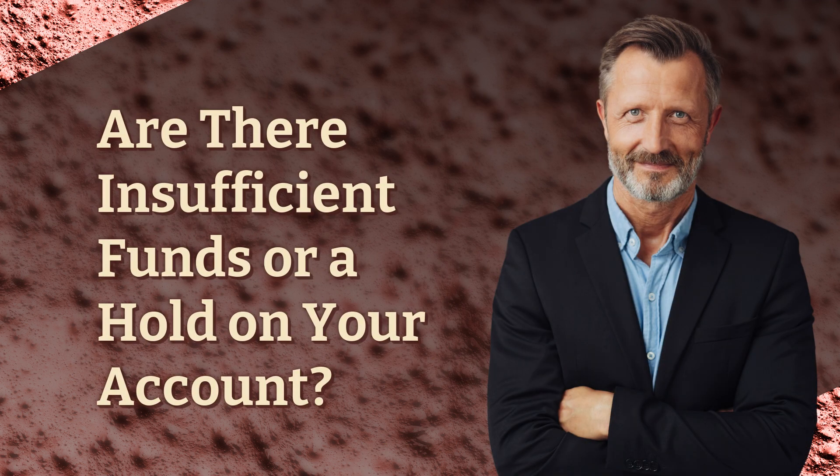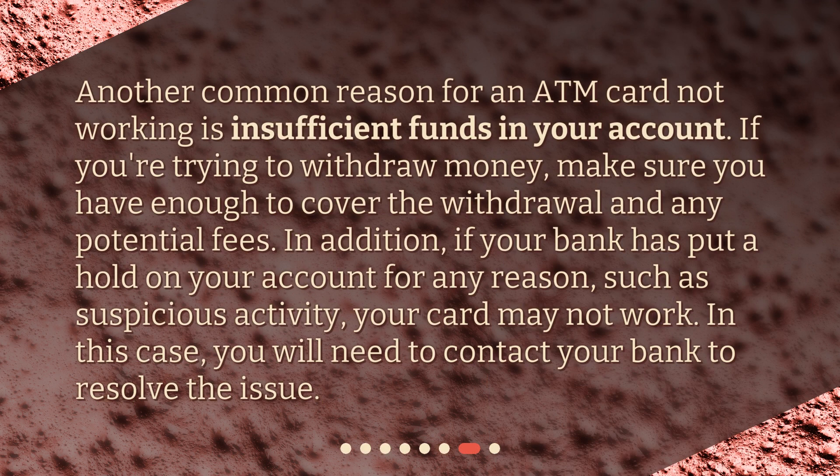Are there insufficient funds or a hold on your account? Another common reason for an ATM card not working is insufficient funds in your account. If you're trying to withdraw money, make sure you have enough to cover the withdrawal and any potential fees. Additionally, if your bank has put a hold on your account for any reason, such as suspicious activity, your card may not work. In this case, you will need to contact your bank to resolve the issue.